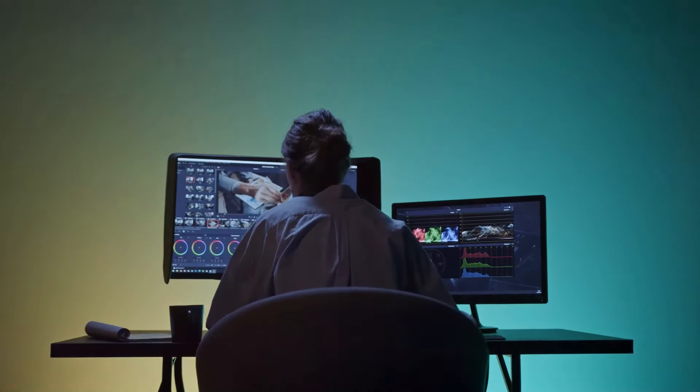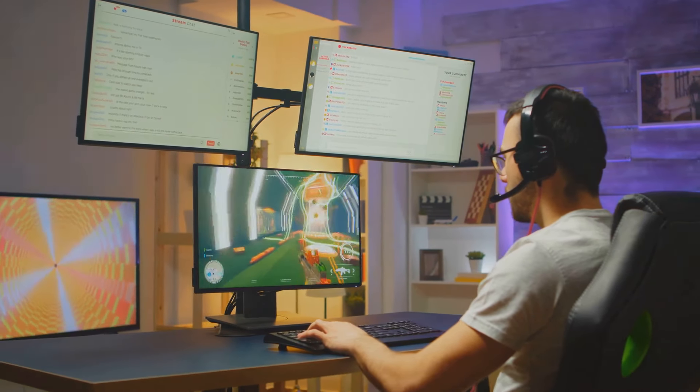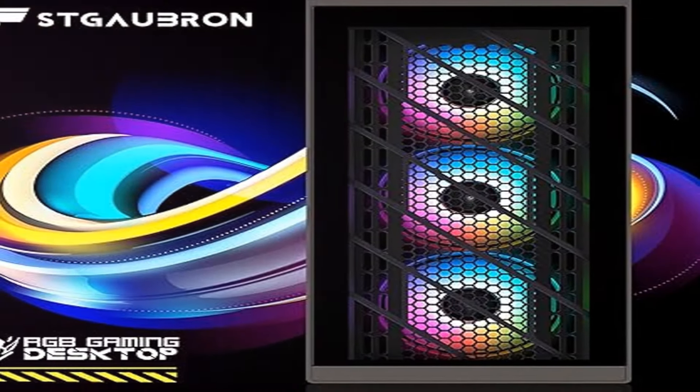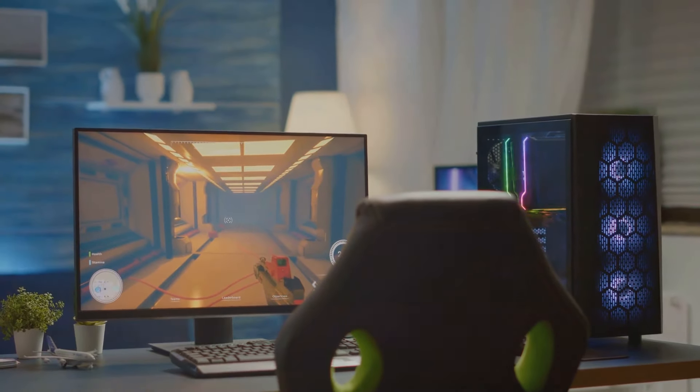And we're not just talking about gaming. From video editing to day trading, the STGO Brawn is a multitasking powerhouse. With 16GB of RAM and a lightning-fast 1TB SSD, say goodbye to loading screens and hello to seamless performance.